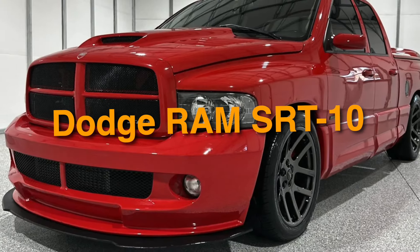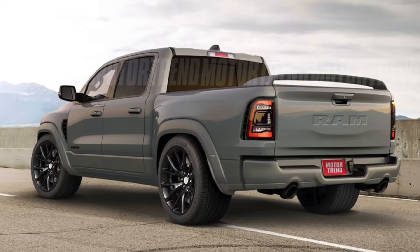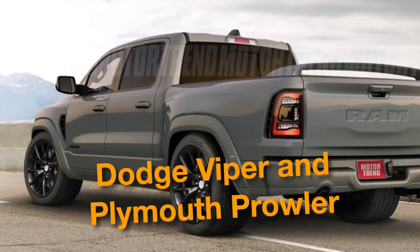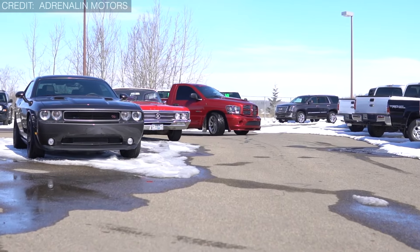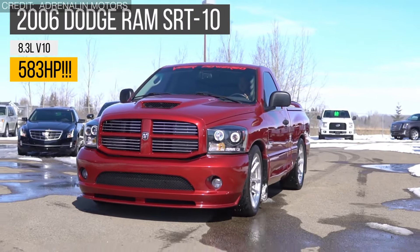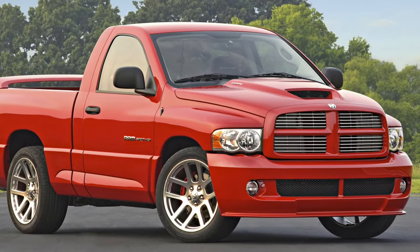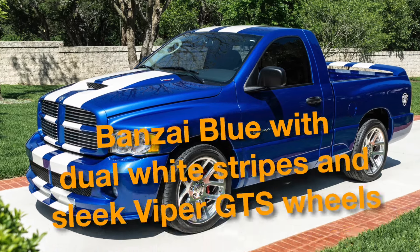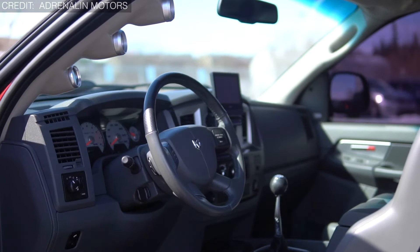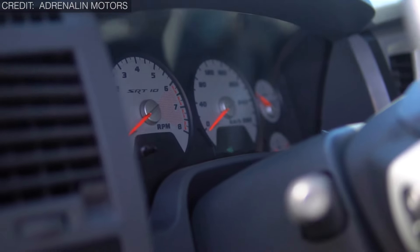On number 4, we have the Dodge Ram SRT-10. A pickup truck unlike any other, it's like a wild beast designed by the brains behind the Dodge Viper and Plymouth Prowler. For starters, it's got a massive 8.0-liter V10 engine straight out of the Dodge Viper. What catches your eye is its bold style — picture it in bonsai blue with dual white stripes and sleek Viper GTS wheels. And when you hop inside, it's like stepping into a luxury car with fancy Infinity audio, navigation, and comfy leather seats.